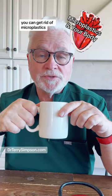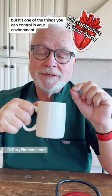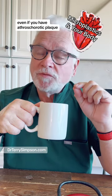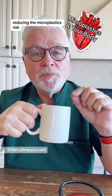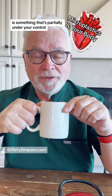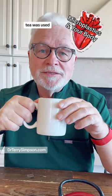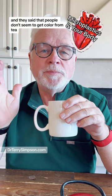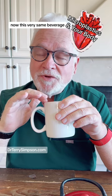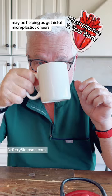You can get rid of microplastics. It may be a small thing, but it's one of the things you can control in your environment. Even if you have heart disease or atherosclerotic plaque, reducing your microplastics risk is something that's partially under your control. We used to enjoy tea in England because years ago they said people don't seem to get cholera from tea, because of the boiled water. Now this very same beverage may be helping us get rid of microplastics. Cheers.